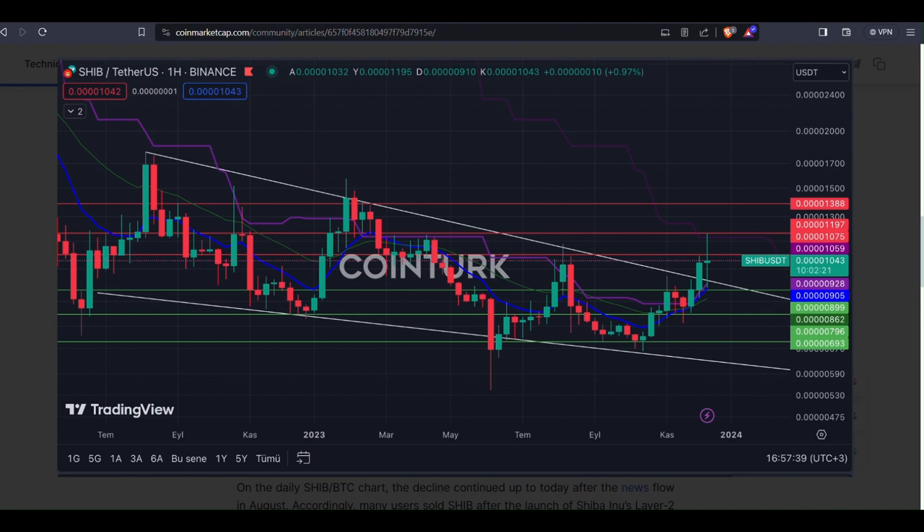If we see a weekly close below $0.0000899 intersecting with the EMA21, it could impact SHIB's momentum. On the resistance side, we are keeping an eye on $0.00001075, $0.00001197, and $0.00001388. A weekly close above $0.00001197 could potentially push SHIB's price higher.